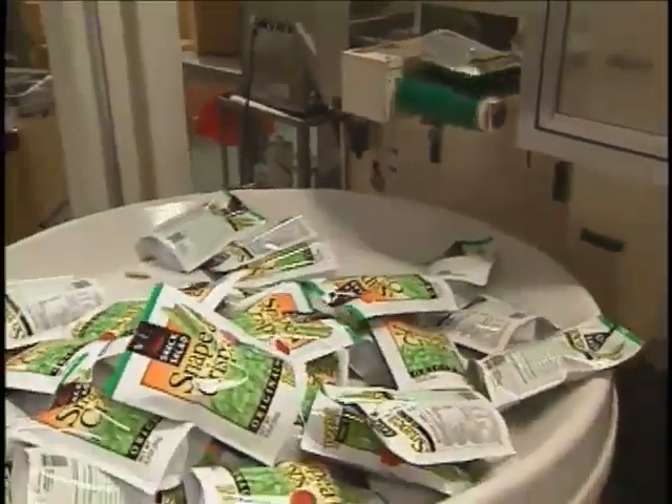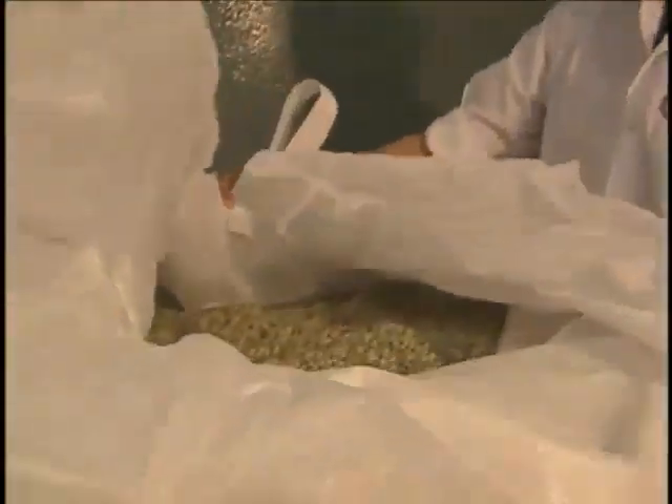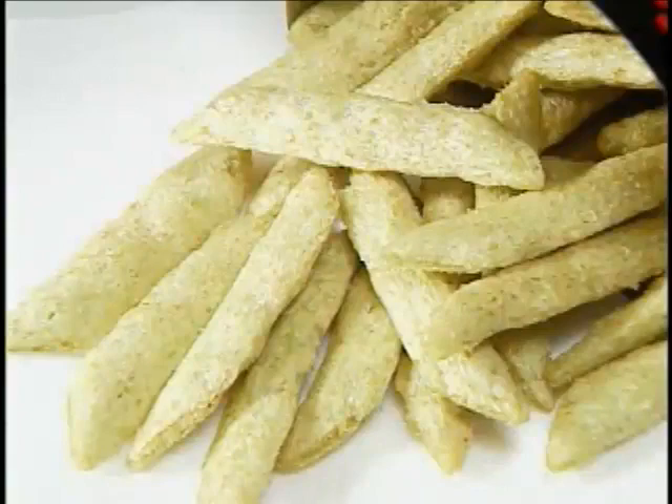Snappy Crisps are made mainly from Canadian marrow fat peas and are an innovative item that contains all the nutrients the pea offers. They are rich in dietary fiber, calcium and protein. Without losing peas' flavor and nutritional values, Calvi succeeded in creating Snappy Crisps, which offer consumers the best alternative way to consuming peas.